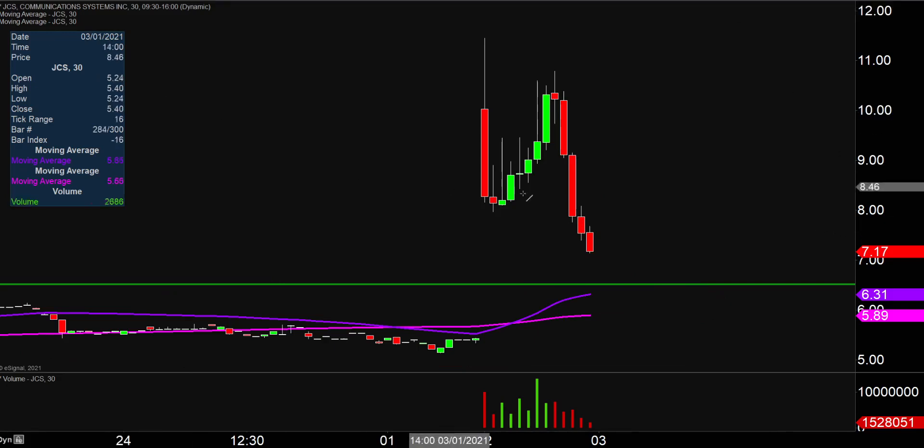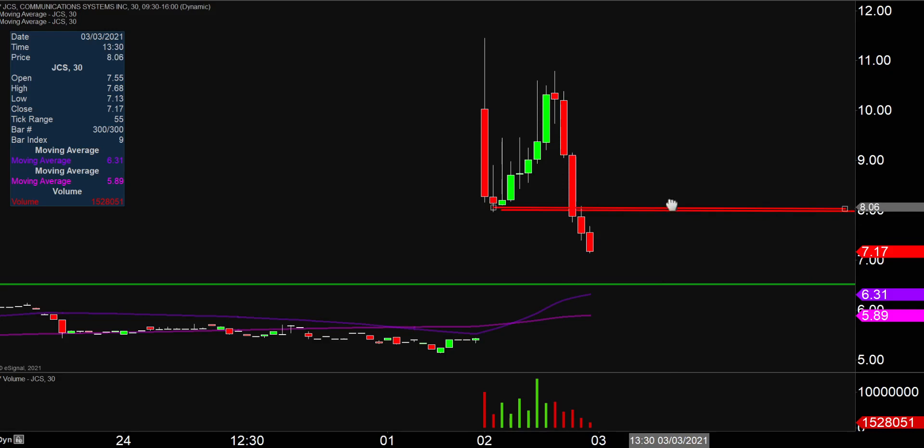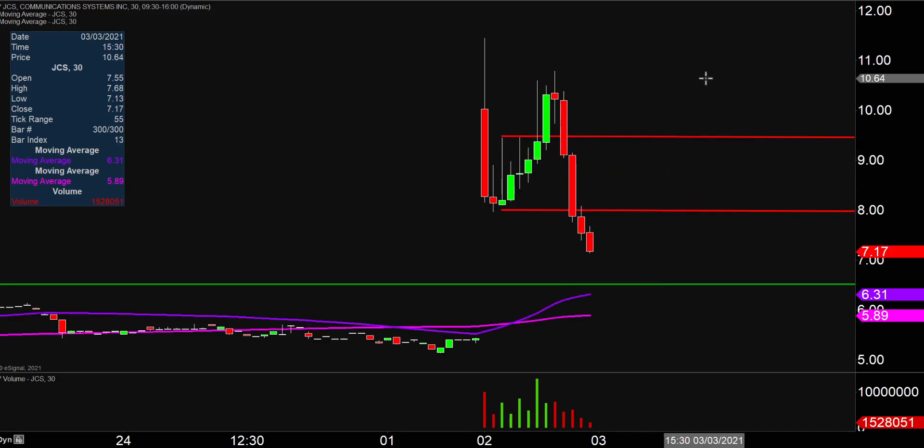In the event the price decides it wants to turn itself around and head back upwards, the first key area of resistance is going to be right there at the $8 mark. And then after $8, the next key level is right up there around $9.50. So keep an eye on those couple of areas moving forward. All in all, any angle you look at it — great volume, crazy price movement — and we'll see how things play out.